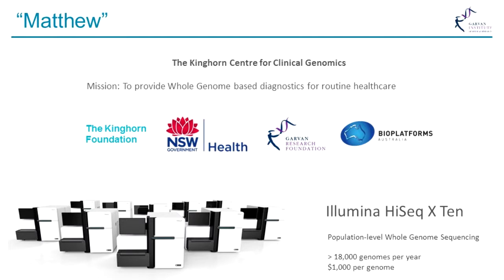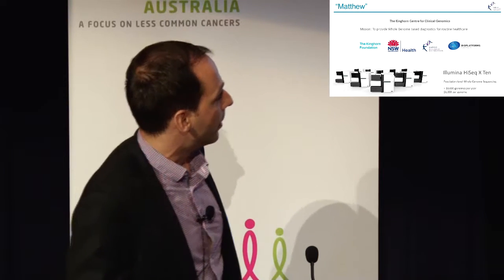In Matthew's case, we were very fortunate because at the Garvin we had just started up something that is the first of its kind in the Southern Hemisphere — the Kinghorn Center for Clinical Genomics. Made possible through about $50 million in funding from a variety of donors, this center provides whole genome sequencing for human health, which involved purchasing the Illumina HiSeq X10, the most advanced sequencing system available today — still the only one of these in the Southern Hemisphere. This allowed us to look in completely unprecedented depth into Matthew's cancer, to find how it evolved and how we can stop it.